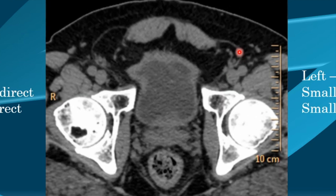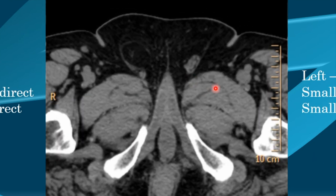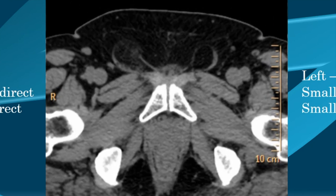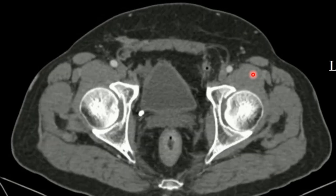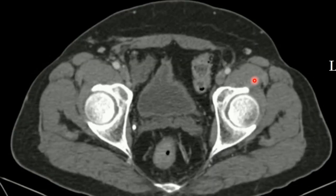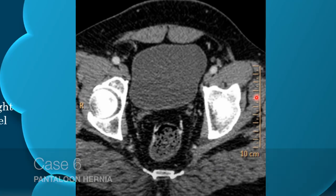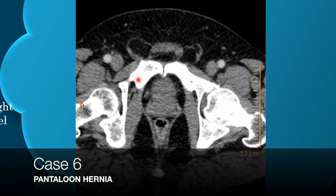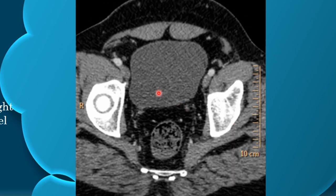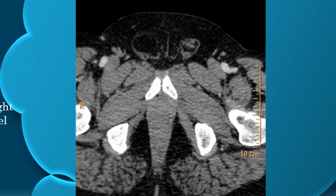Going up, both indirect hernias are present, then they end and both direct inguinal hernias arise. In another case, a left-sided pantaloons hernia is seen: the direct component is visible, then going above the indirect component appears with the vessel separating them, then the direct component again. On the right side, the indirect inguinal hernia is seen, followed by the direct, with the separating vessel — confirming pantaloons hernia on the right.